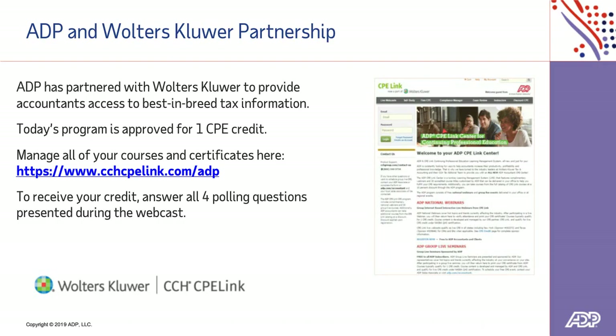Today's webcast is certified for HRCI, SHRM, and CPE credit. For CPE credit, ADP partners with Walters Core for our CPE learning program. As a reminder, for those that want CPE credit, you will need to respond to all four polling questions throughout the session to qualify. Going to the link on the screen lets you manage all your courses and access your certificates. I encourage you to download the presentation slides in the resource area, as we have a couple more slides at the end with instructions on how to access certification.